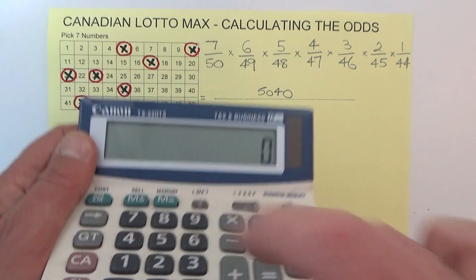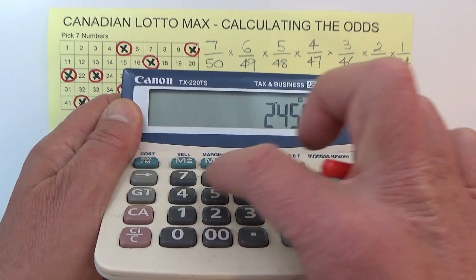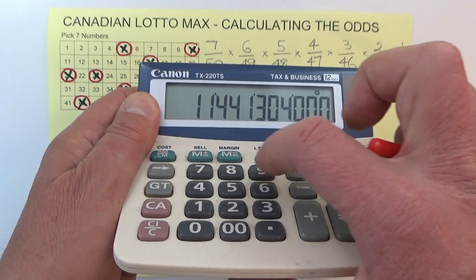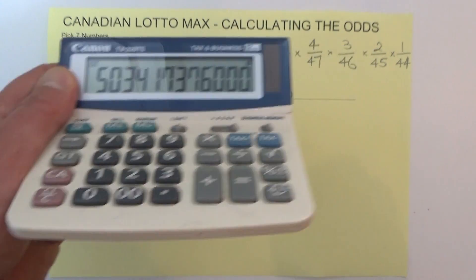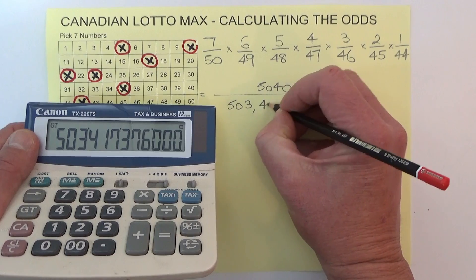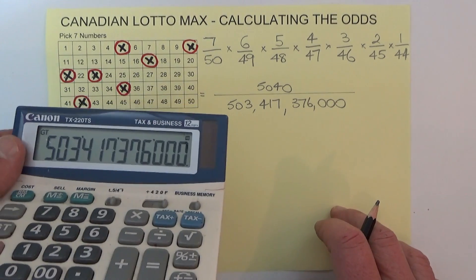Then we multiply out the bottom row: 50 times 49 times 48 times 47 times 46 times 45 times 44. That equals this astronomical number of 503,417,376,000.